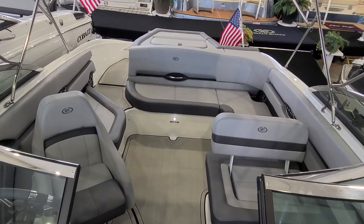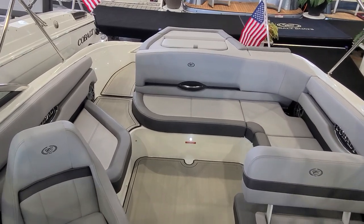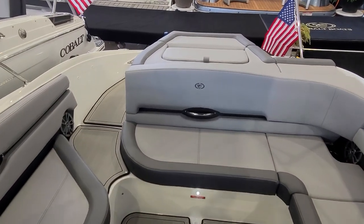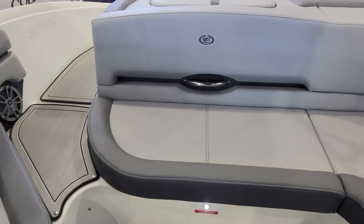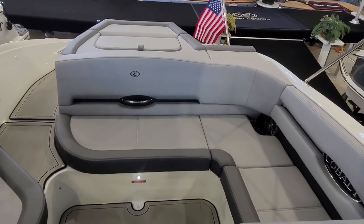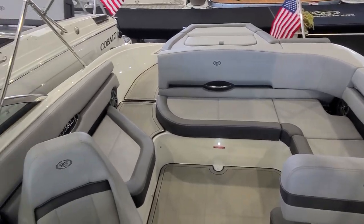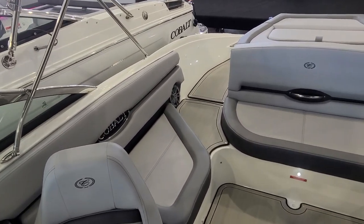The CS23 is loaded with beauty — it is all Cobalt. All their styling, all their premium fit, finish, and attention to detail one would expect. You look at the size of the seats, the depth of the seats, the difference in the stitching, the contrast in upholsteries, grab handles, the accent work. It is absolutely astonishing.